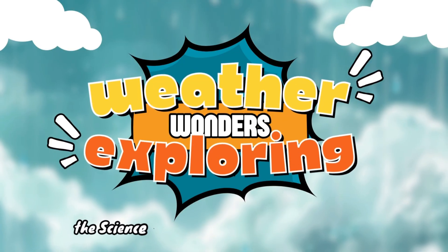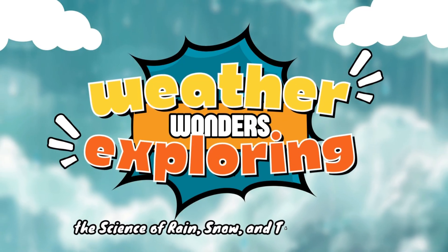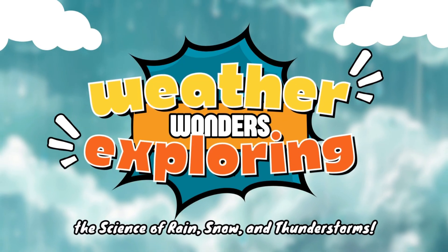Weather Wonders: Exploring the science of rain, snow, and thunderstorms.